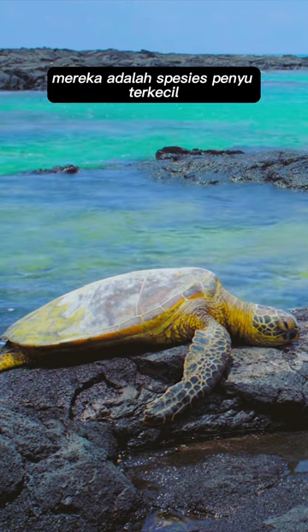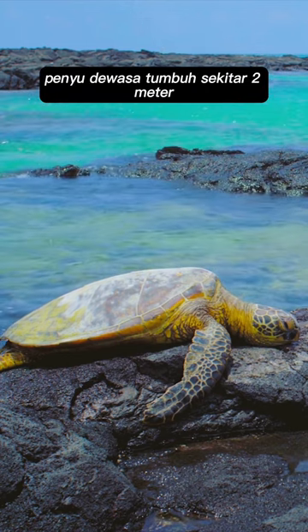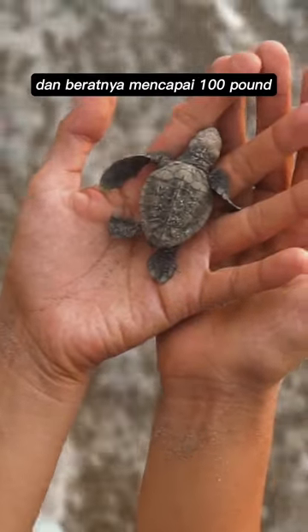They are the smallest sea turtle species. Adults grow to about 2 feet long and weigh up to 100 pounds.